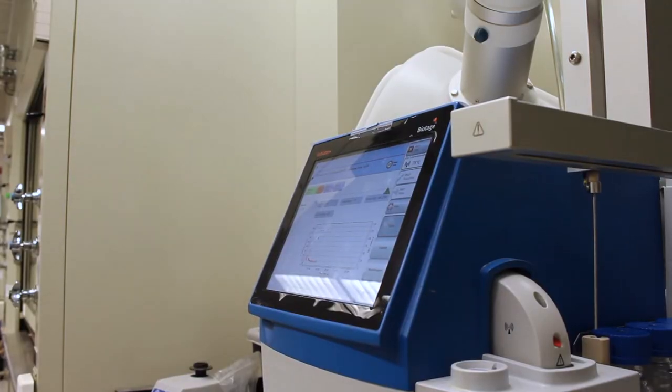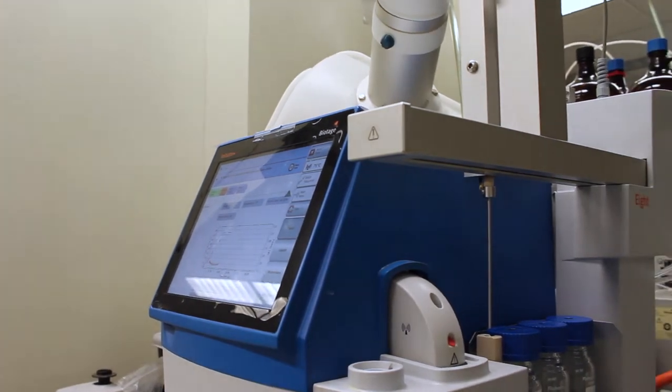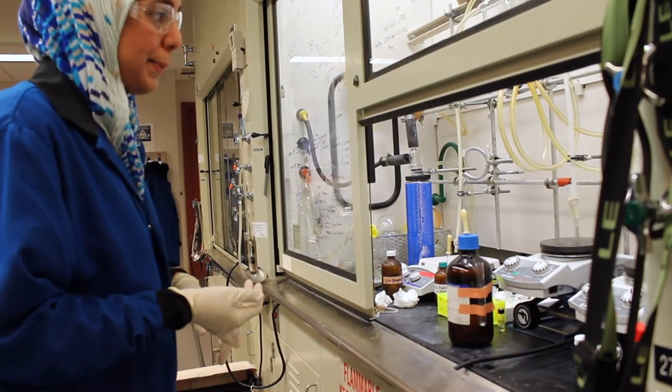We think DMSO itself acts as both the solvent and the oxidant, performing the deprotection and oxidation in a single step. Tilly was able to optimize those conditions. From there, we wanted to make sure that everything works not just on a model peptide but on a real peptide, so we were excited to test those conditions.